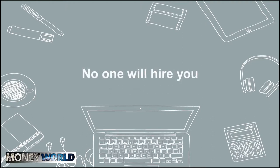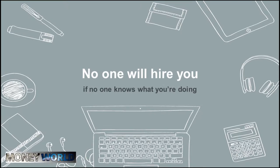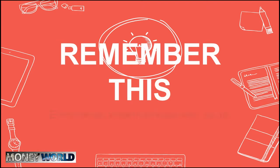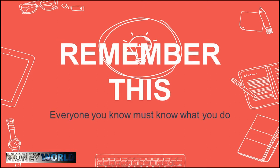No one will hire you if no one knows what you're doing. If you think that having your website up and running, creating awesome logos and business cards, and having a Facebook page packed with inspiring quotes is going to make clients come and beg you to do a job for them — think again. Everyone you know must know what you do.